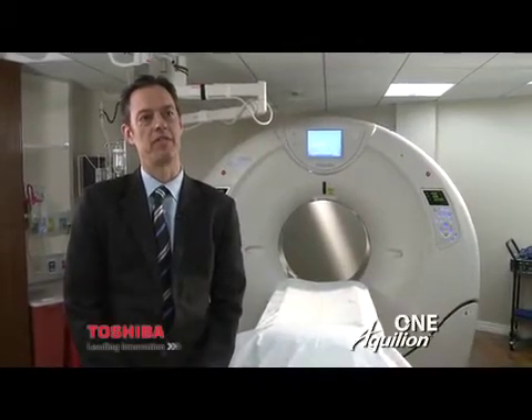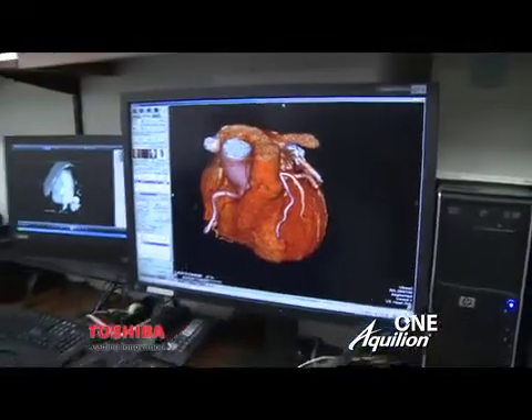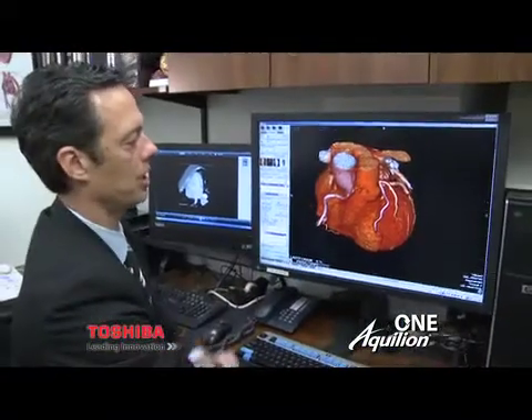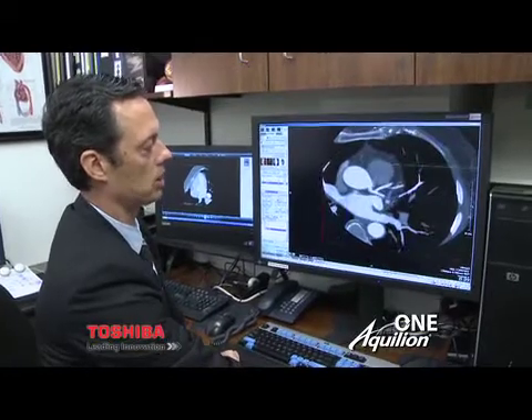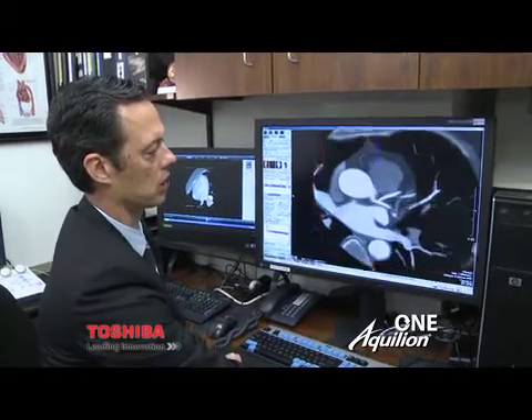The Aquilian 1 is an incredible technology for the heart. It can take a snapshot of the heart in the blink of an eye — in about 200 milliseconds, that's a fifth of a second — and it can capture the entire heart. We can look at it in 3D to see the big picture, or zoom into microscopic detail into the arteries and see the earliest signs of plaque.